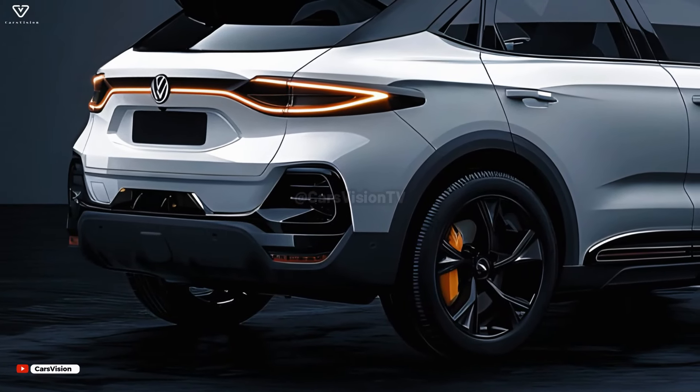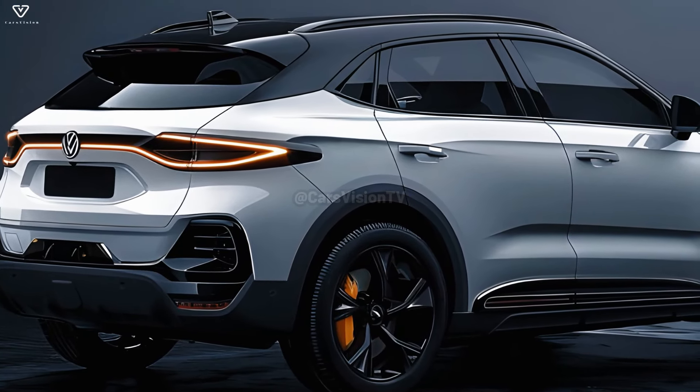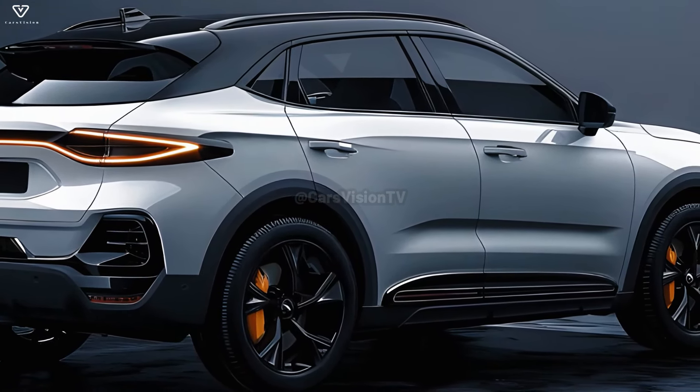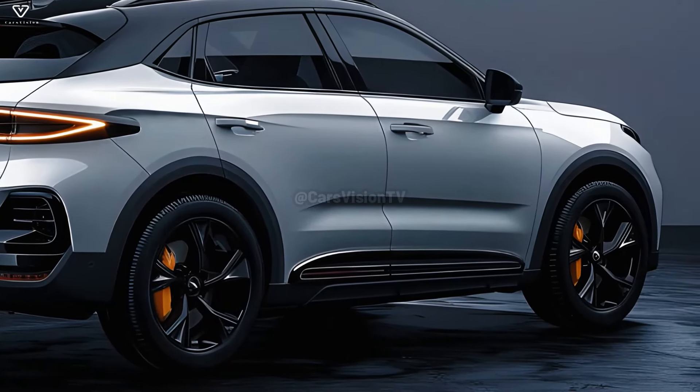The T-Roc will definitely put safety first. To improve your trip and make the road safer, consider a state-of-the-art driver assistance system from Volkswagen. Automatic emergency braking, lane-keeping assistance, and adaptive cruise control are a few examples.